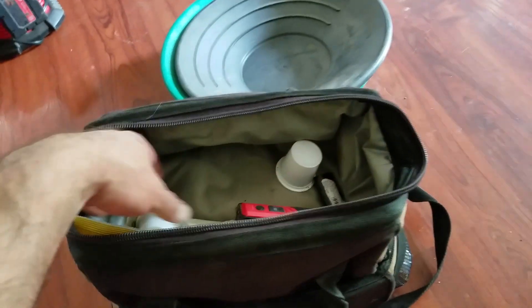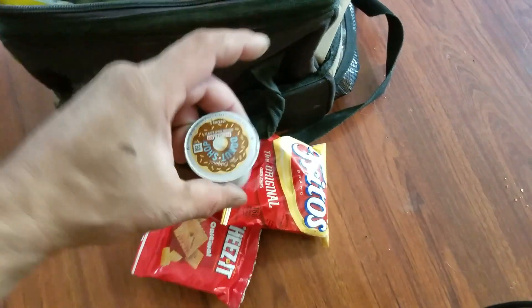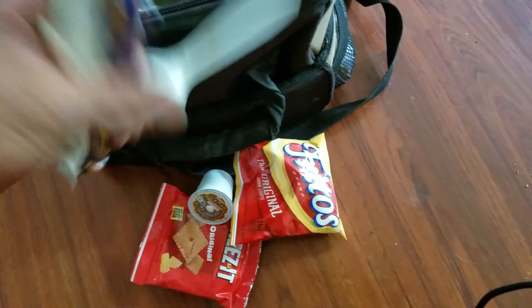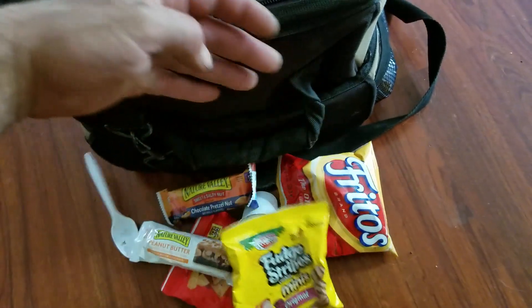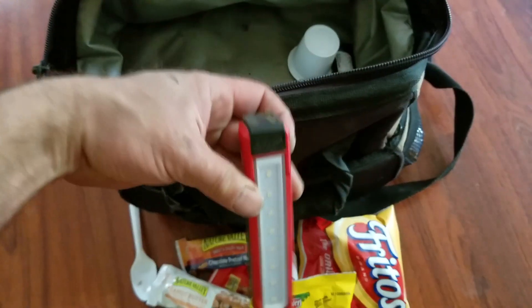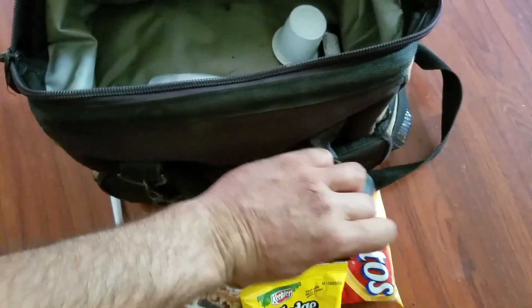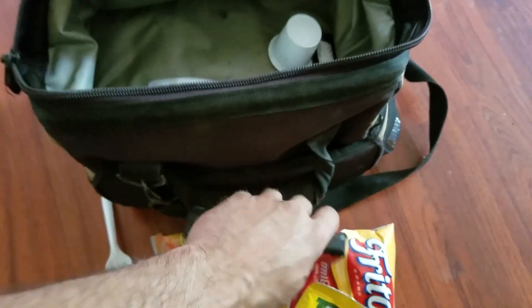Tomorrow this is what I'm taking with me to the woods: a couple snacks just in case, coffee, a granola bar, a spoon, cookies. The Milwaukee floodlight — love this thing, it's also great for pulling black sand out of your pan, it's amazing.